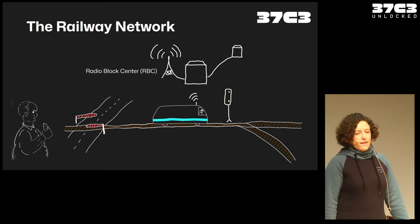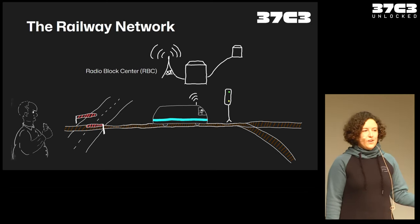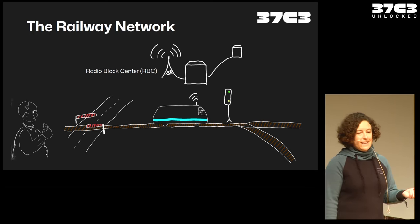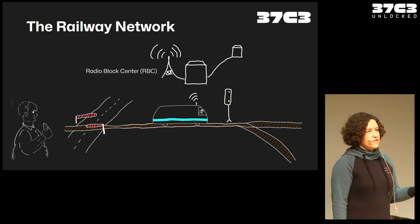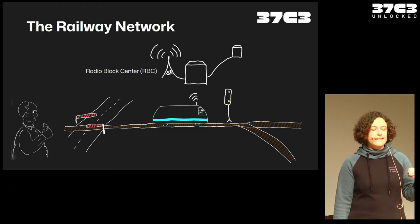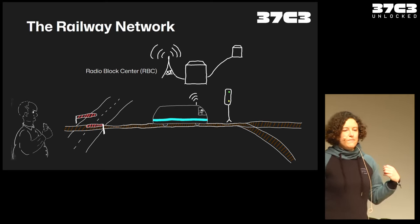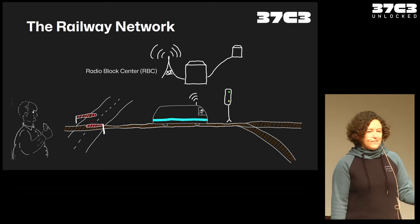In the near future — whatever that means for railway — we're also going to have more wireless communications. Actually, the maximum speed of a train is limited by the driver being able to still recognize the light signals. So if you can just send that directly to the train in a safe manner, you could also increase the maximum speed. That would be a really nice feature.